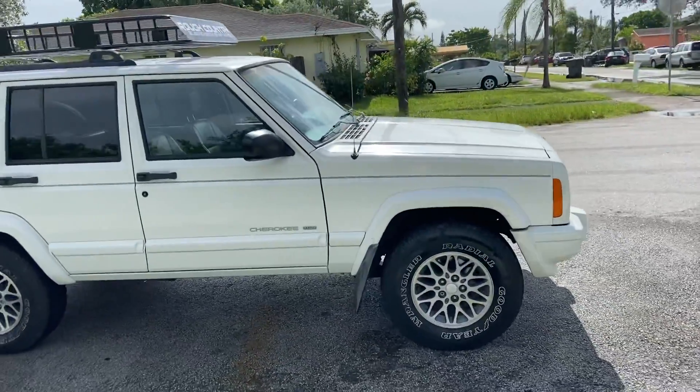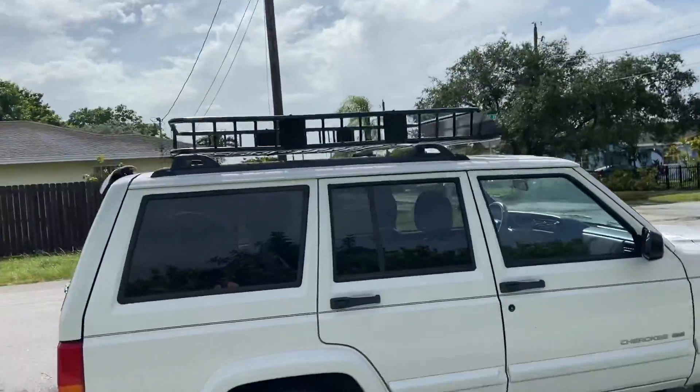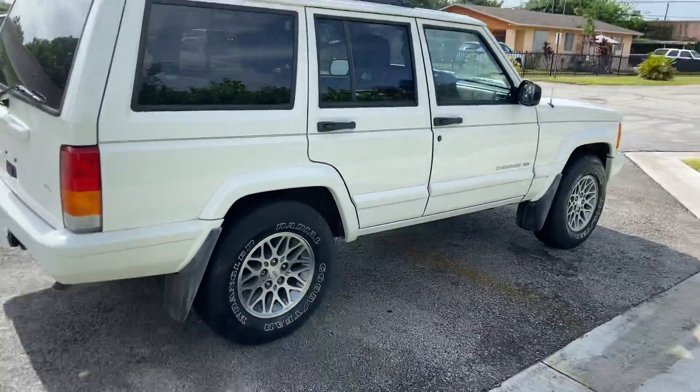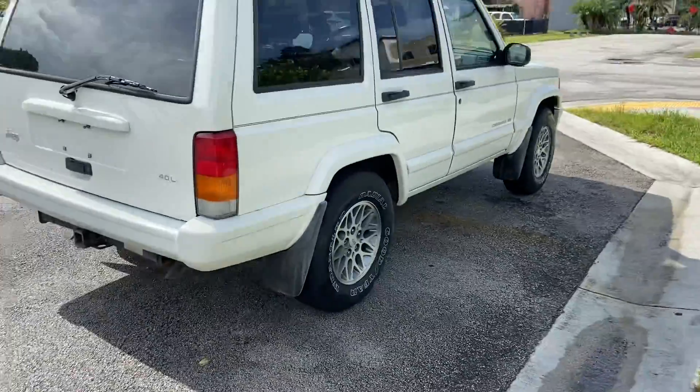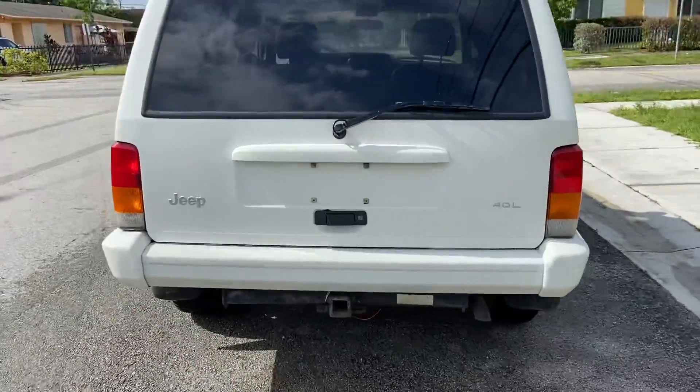Beautiful white paint job, classic pinstripes, optional Rough Country roof rack at $180. Beautiful web-style Cherokee rims, and it has a tow hitch already installed.